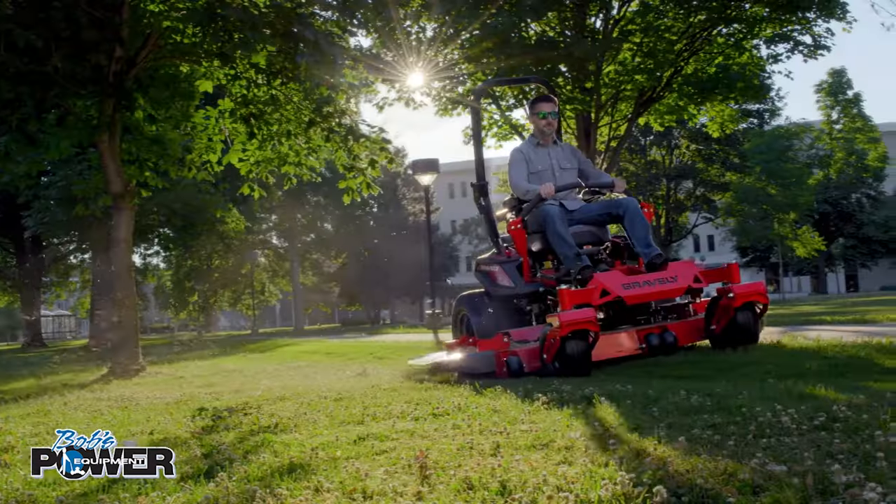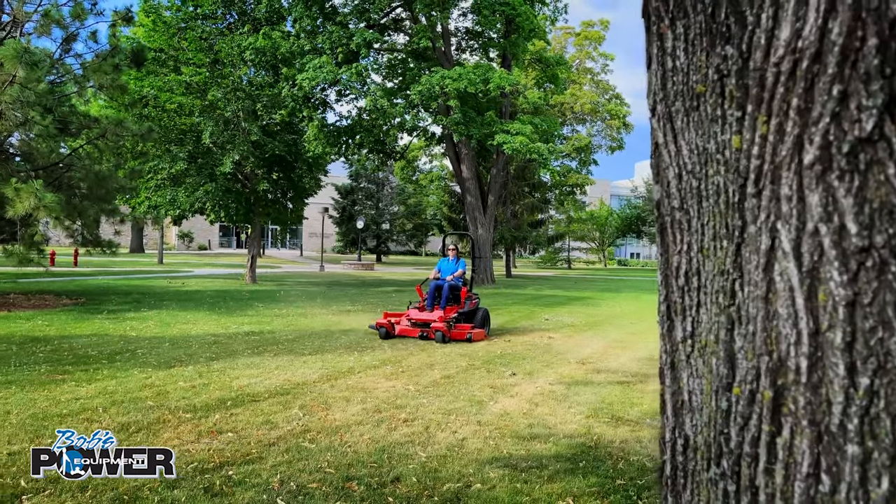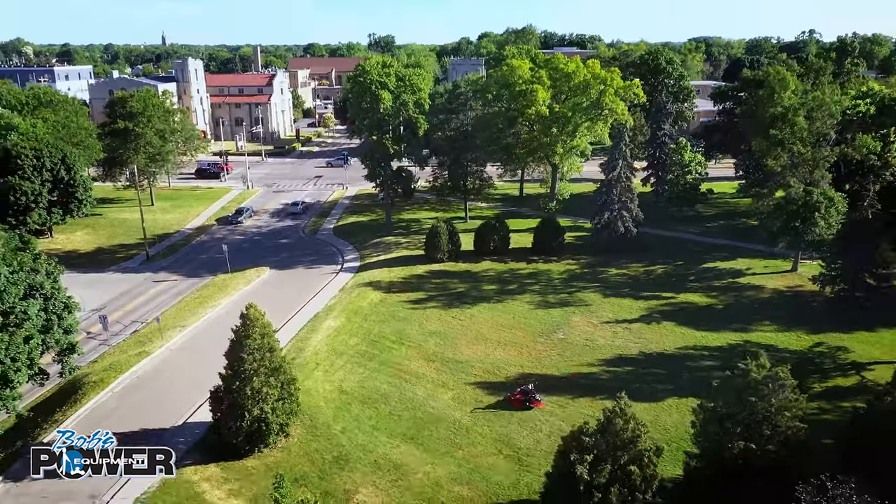Smarter, easier, more intuitive controls. Day after day, season after season, Gravely is built to mow the distance.